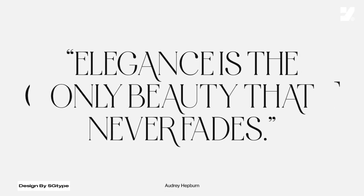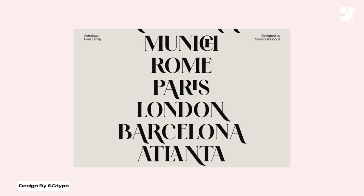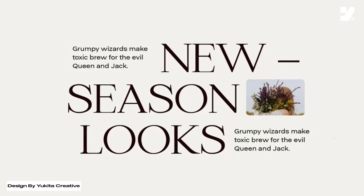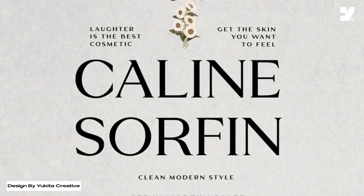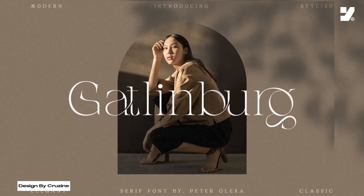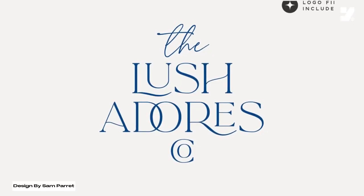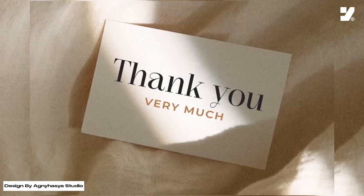Business logos conveying an image of luxury can utilize elegant fonts to reflect exclusivity and high class. In company materials such as business cards and letterheads, elegant fonts emphasize a professional impression and neat layout. On classic concert posters, premium cosmetic product labels, or hotel brochures, elegant fonts add a classy touch that attracts attention and strengthens the impression of luxury. In these various contexts, elegant fonts not only enhance visual aesthetics but also add value to the message and image the design wants to convey.